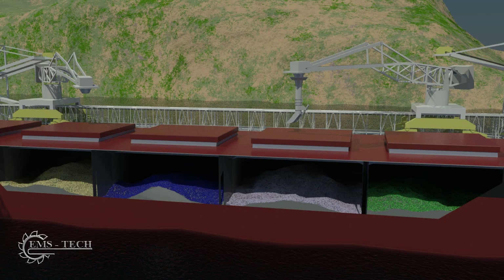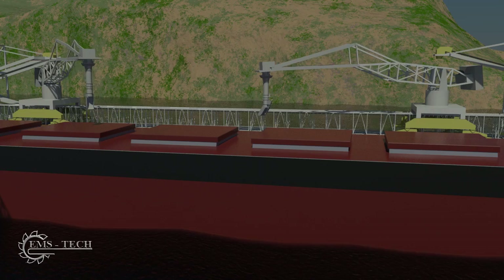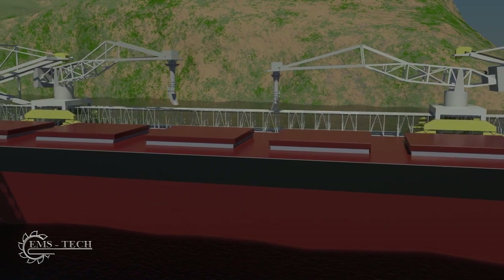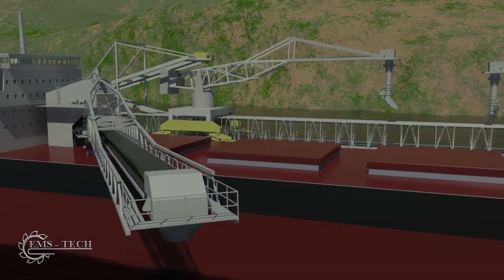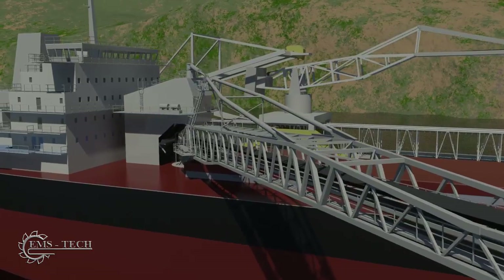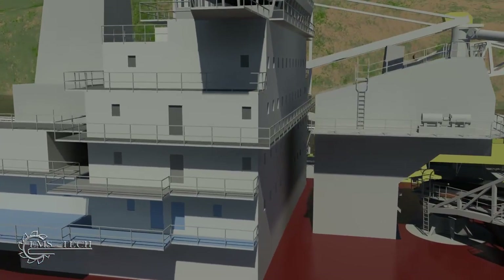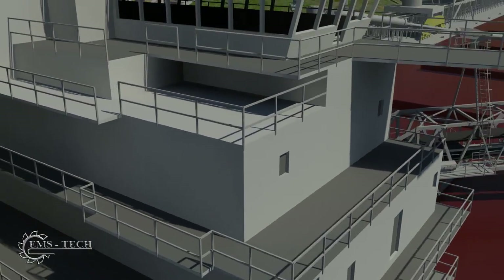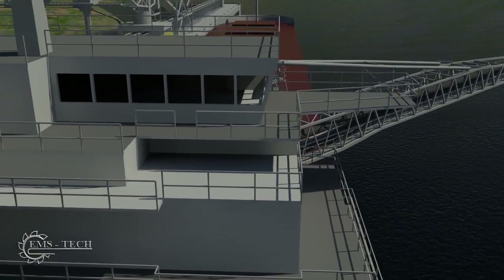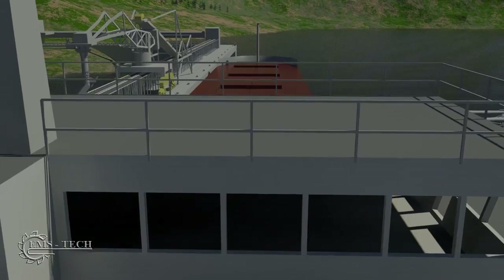The extended downreach of the loading trunk reduces dusting and allows more efficient placement of the material in the holds. Cargo hold subdivision allows a variety of cargoes to be carried. The EMS Tech feeder gates on the self-unloading ship allow materials from different holds to be blended. When loading is complete, the loaders are slewed back over the dock, and the boom is then slewed back over the ship deck and put into the park position.